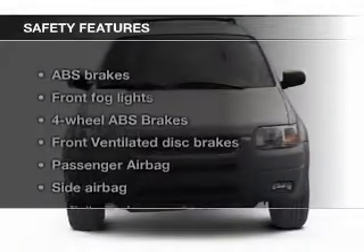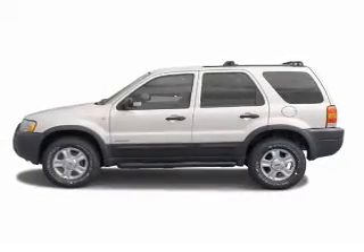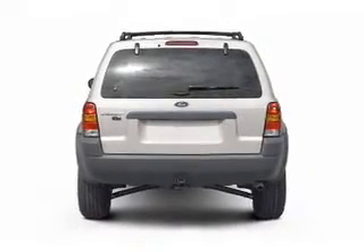Keyless entry. Safety was made a priority with these features: fog lights, side airbags, independent suspension, a passenger airbag, front ventilated disc brakes, and anti-lock brakes — great quality at a great price.